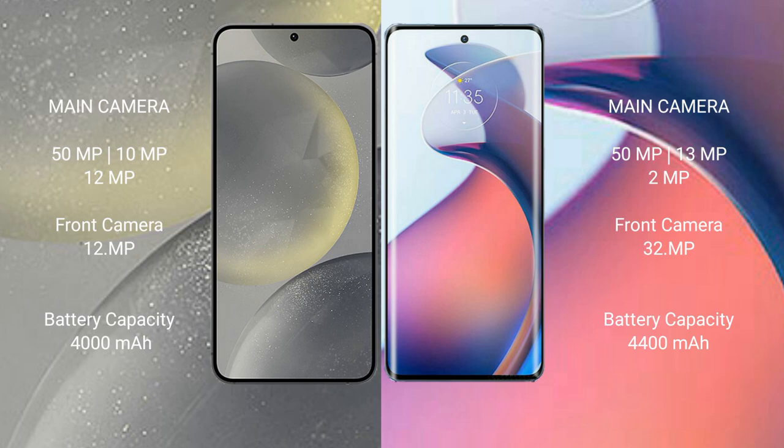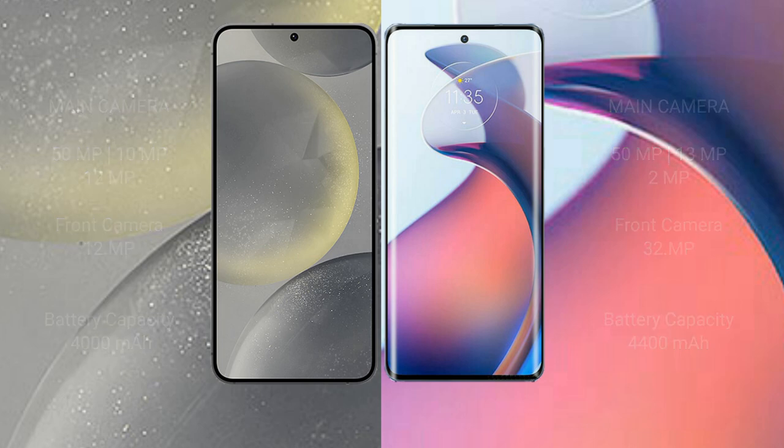The Samsung Galaxy S24 packs a 4000mAh battery with 25W fast charging support. The Motorola Moto S30 Pro comes with a larger 4400mAh battery and supports 68W fast charging.